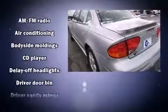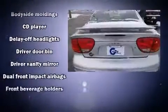Top features include a split folding rear seat, front fog lights, remote keyless entry, and air conditioning.